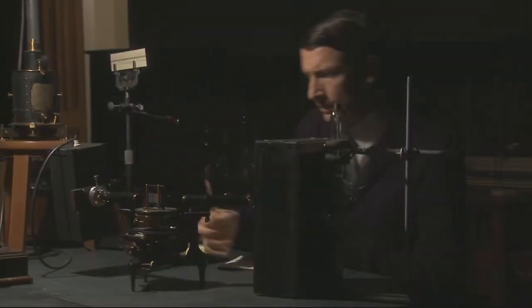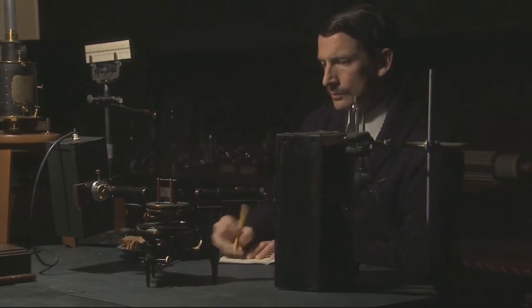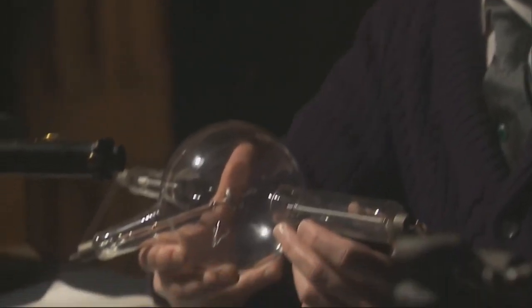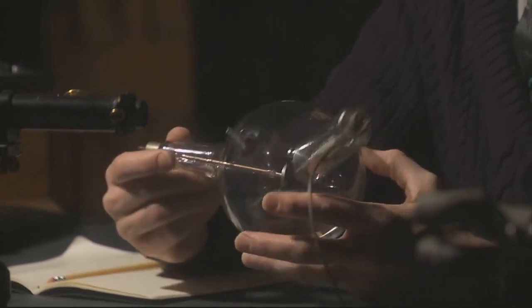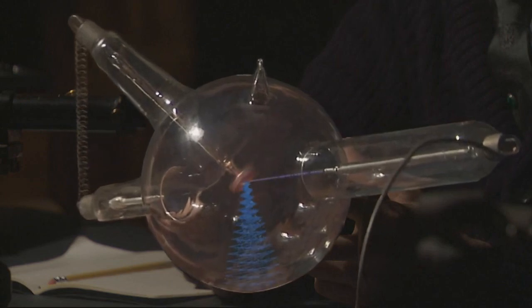Moseley set out to learn if each element had a unique x-ray spectrum — a barcode — like the ones that had been discovered a half century earlier using light. To find out, he placed a sample of an element inside an x-ray tube. When a beam of electrons struck the sample, the element gave off x-rays. Moseley could then determine the element's x-ray spectrum. 'The whole subject of x-rays is opening up wonderfully. When we fire electrons at a target made of platinum, we get a sharp-lined spectrum of five wavelengths. Tomorrow, I will search for the x-ray spectra of other elements. I believe they will prove much more important and fundamental than the ordinary light spectra.'